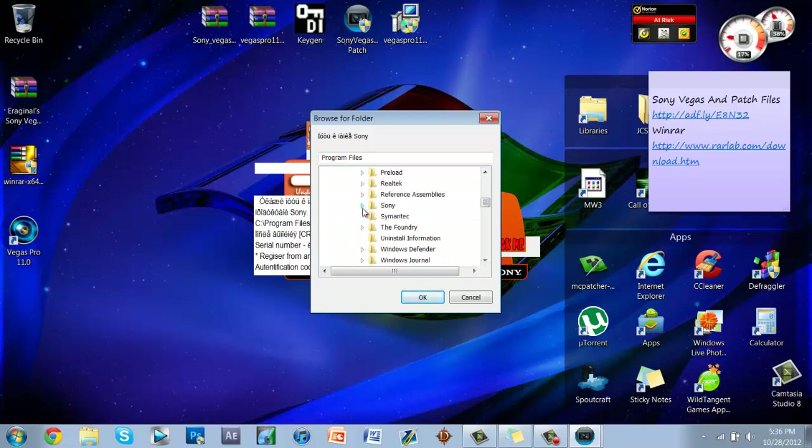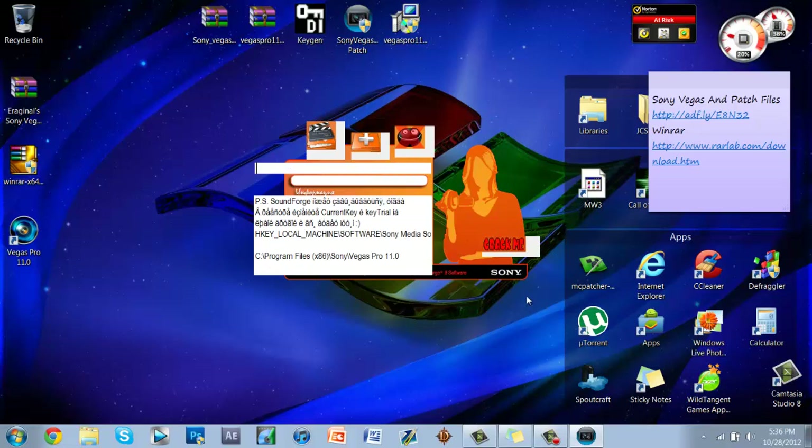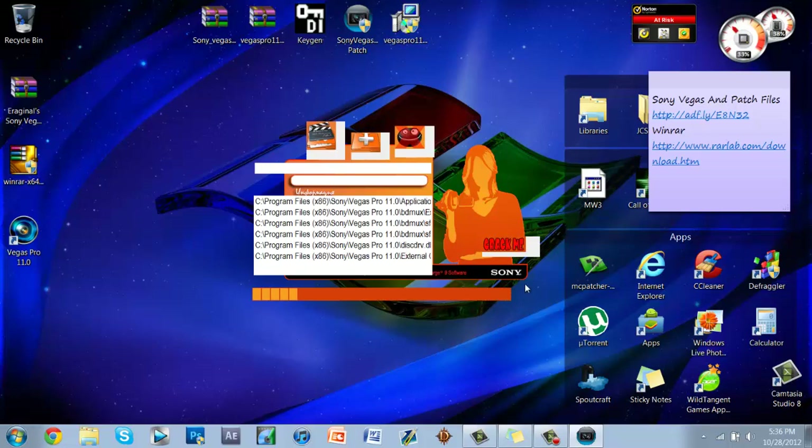For 32-bit go to Program Files; for 64-bit go to Program Files (x86). Scroll down to find Sony, click the drop-down, find Vegas Pro 11, and click OK. Click the Add button — the little plus — click it until you can't anymore, then click Crack Me. This should take approximately 30 seconds or less.